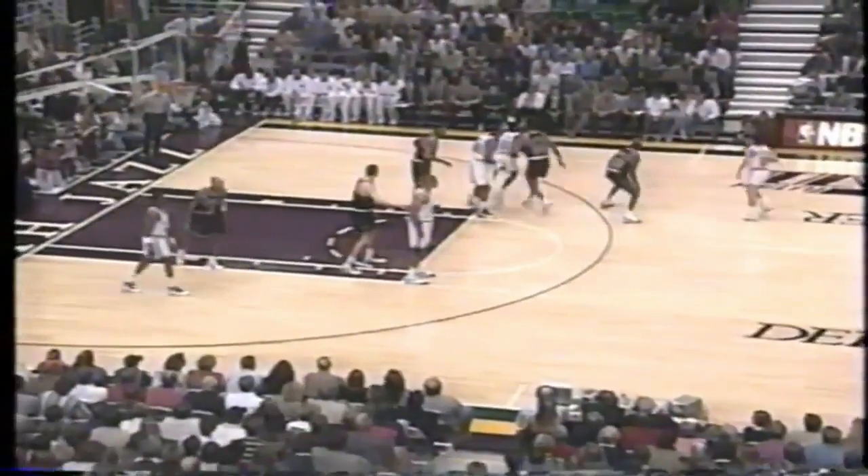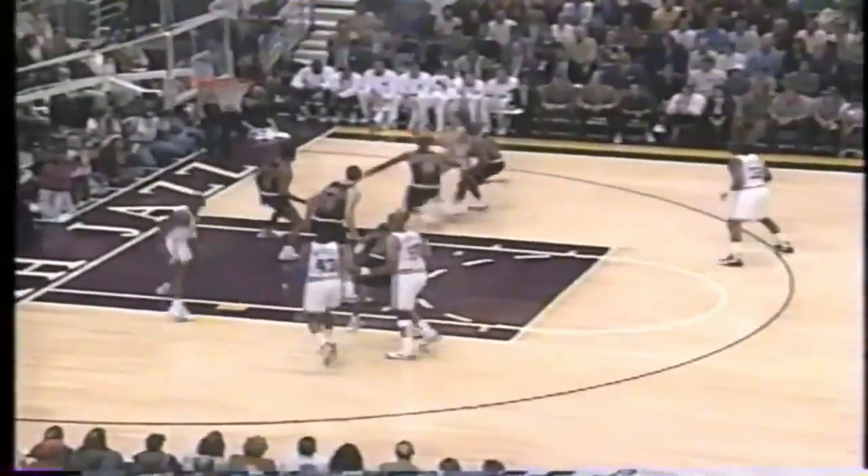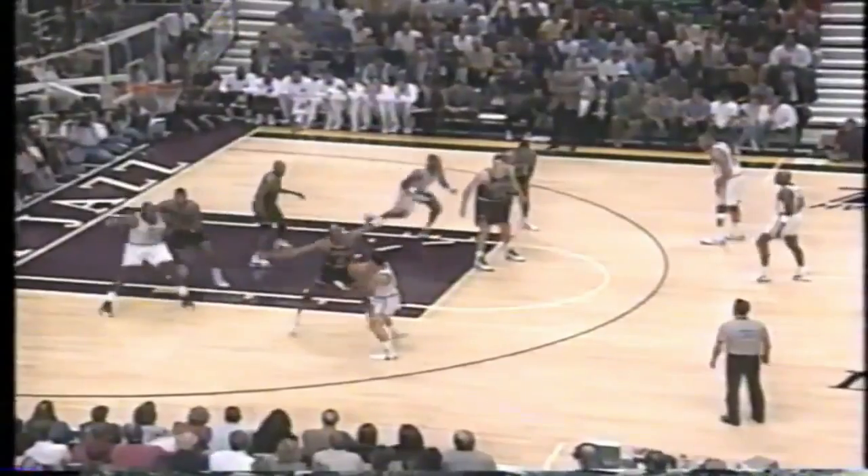That is unheard of in stats for three-point shooting. Stockton and Malone. David Benoit up front along with Felton Spencer. Here is Stockton's first assist of the night to the Mailman. The Bulls out in front 6-2. We're in the first two minutes of this game from the Delta Center.